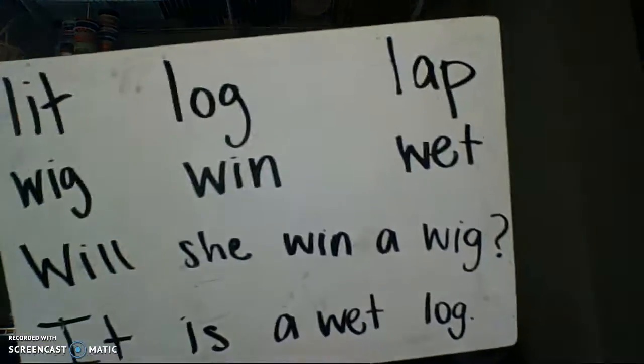Hey class, if you've already watched the Letter of the Week video, you will know that our special letters this week are L and W. So we will be practicing reading those sounds in words that we see in our readers and in our decoding practice. Let's first start with this word right here.